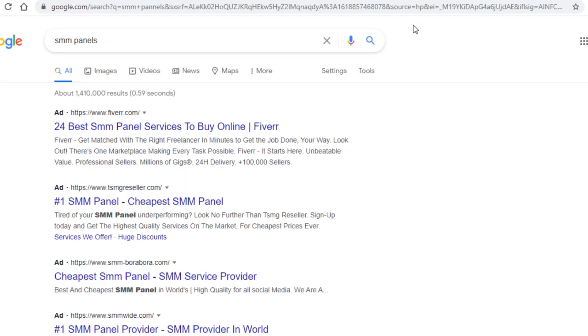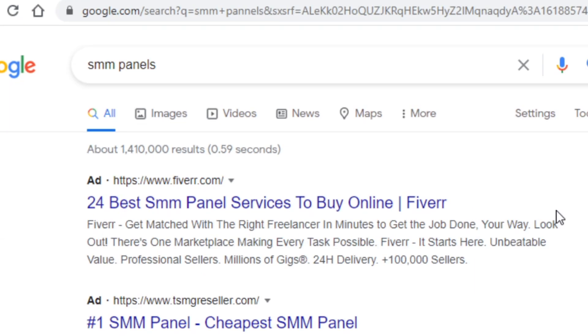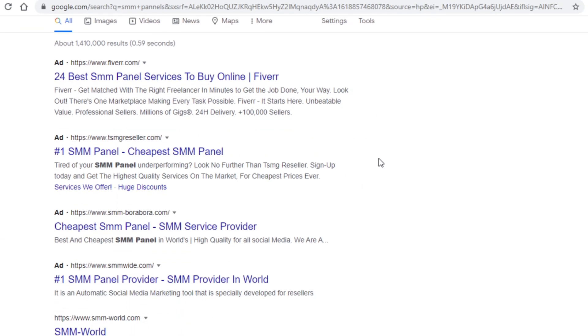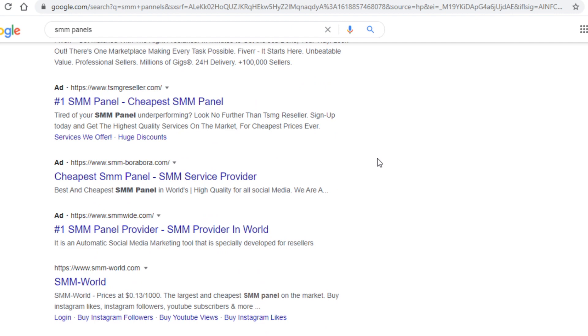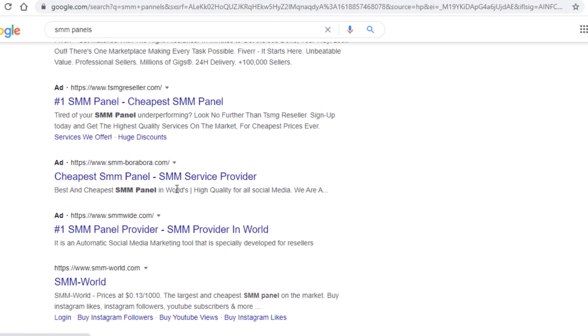So how do you find the actual suppliers? You will go to Google and instead of searching for 'Facebook likes,' you will type in 'smmpanels.' SMM panels are sites that are the actual suppliers for likes, views, and subscribers, and there are thousands of them. Opening up any one of these and using it to buy likes is a far better deal than those previous sites.